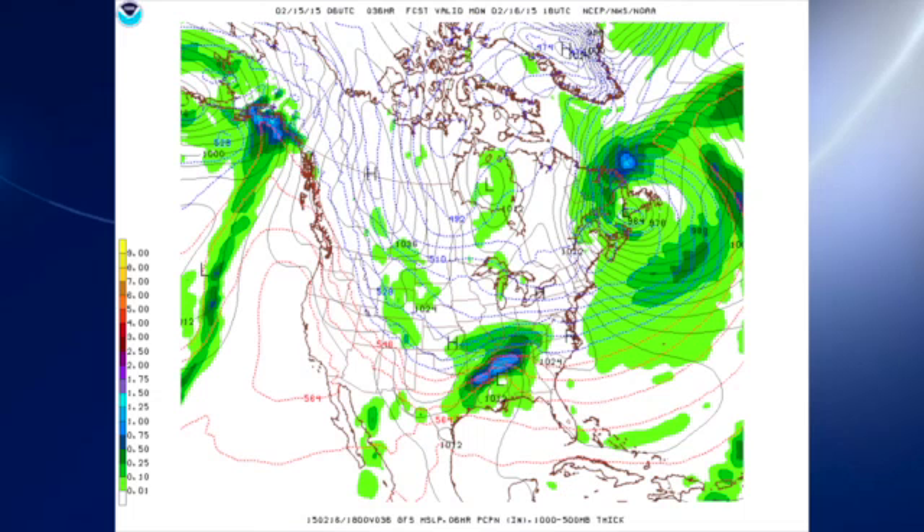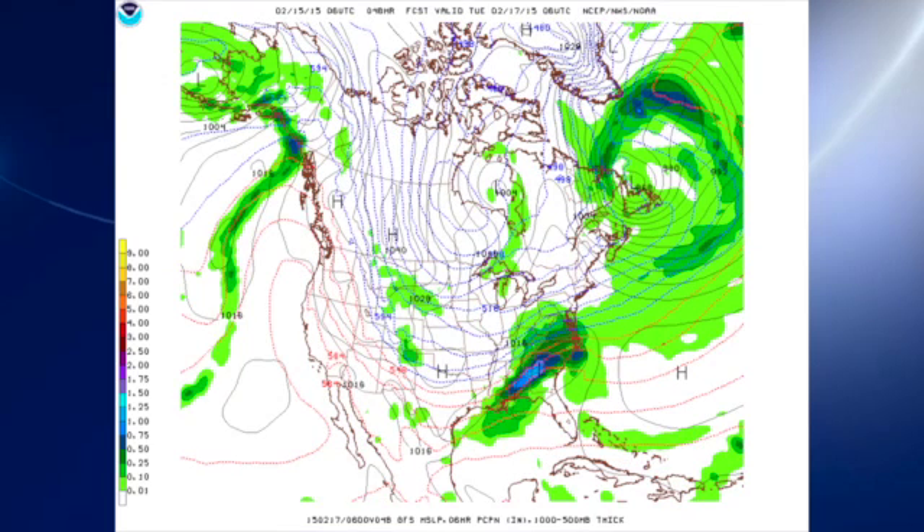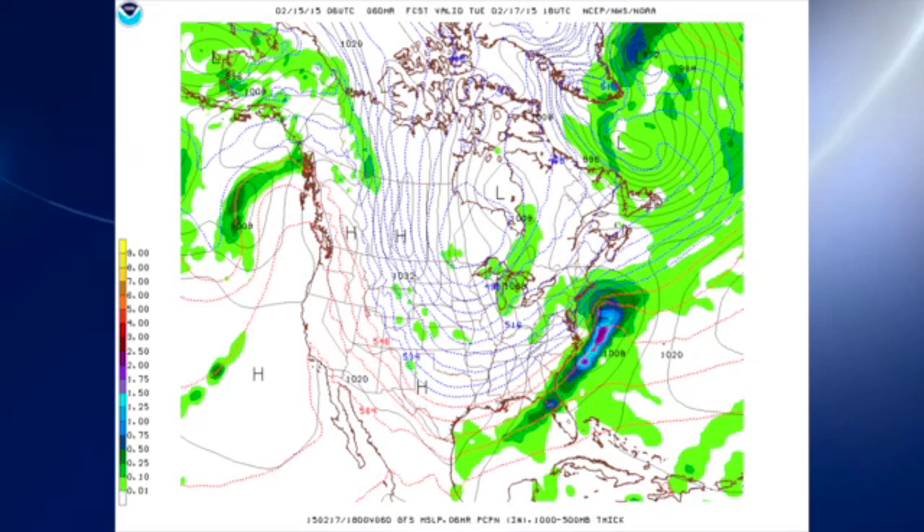Looking back at the GFS, by 18Z on Monday it shows a cold rain — but warm enough so that there's just rain occurring across central Alabama. We get out to midnight Monday night into early Tuesday morning; the low is over east-central Georgia, so precipitation is likely to be changing to a snow situation over us. By 18Z on Tuesday, we're seeing the cold air come back in really well, meaning we'll be chilling down and getting very cold, but we will be drying out.